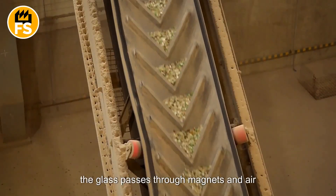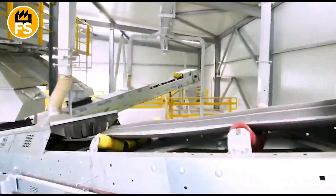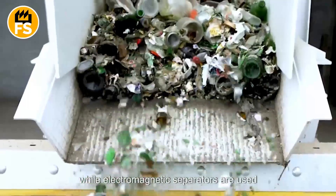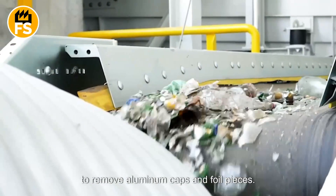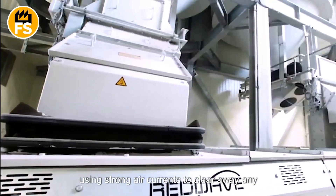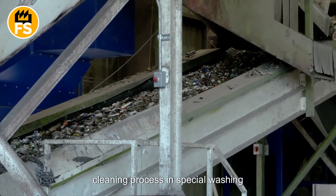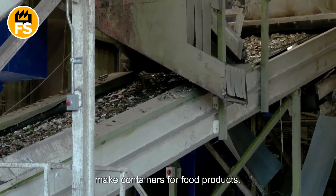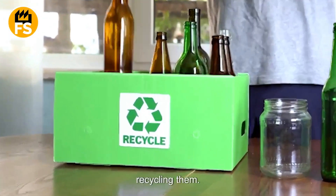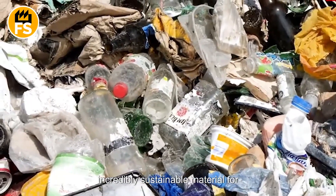Once sorted by color, the glass passes through magnets and air streams to remove metal elements like bottle caps, as well as other impurities such as paper labels or plastic residues. Powerful magnets capture metallic impurities including steel caps, while electromagnetic separators remove aluminum caps and foil pieces. Pneumatic systems blow away plastic and label remnants using strong air currents. The glass also undergoes a wet cleaning process in special washing systems, as many of these bottles will be reused to make containers for food products. Compared to other materials, glass does not wear out or degrade with use, making it an incredibly sustainable material for continuous recycling.